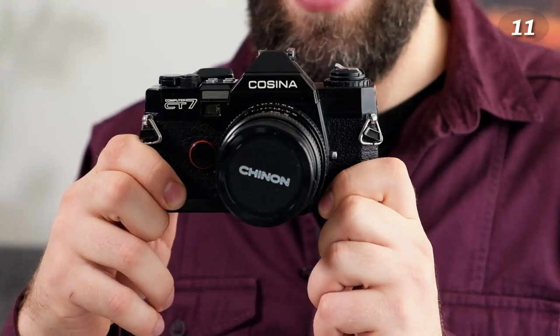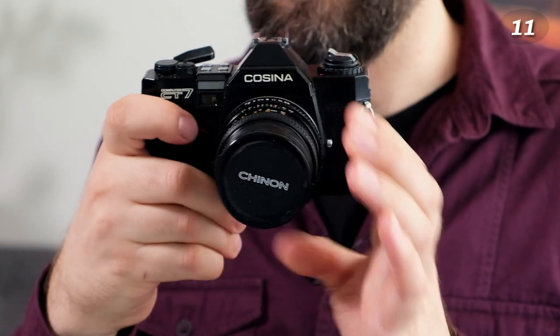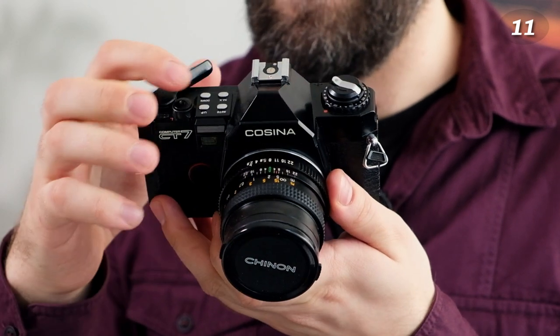Another 35mm SLR — the Cosina CT7, or Computer CT7, an 80s manual SLR. You might notice there are no knobs for selecting the shutter speed — you have to press buttons instead, which is not very ideal. The picture quality is fine since it mostly depends on the lens, but the user experience is so-so. I also got this one for free.